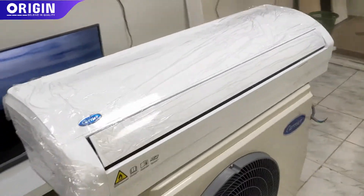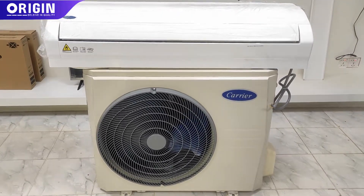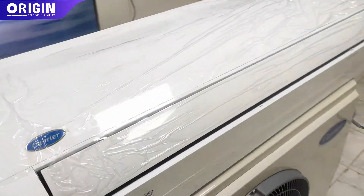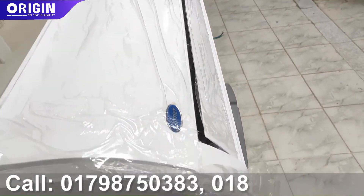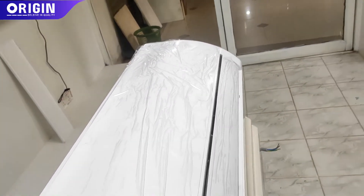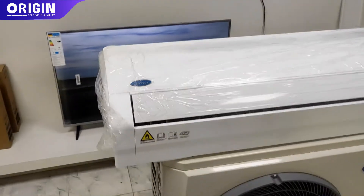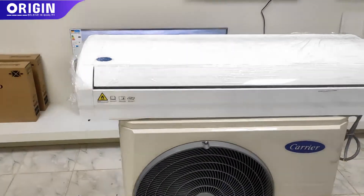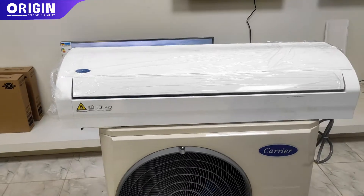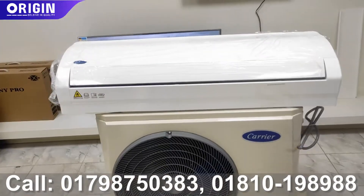There are also 5 layers, including one layer of compression. There are several features including the anti-bacterial filter, which is more than a 6-layer filter. This is the most important thing that we have to talk about.